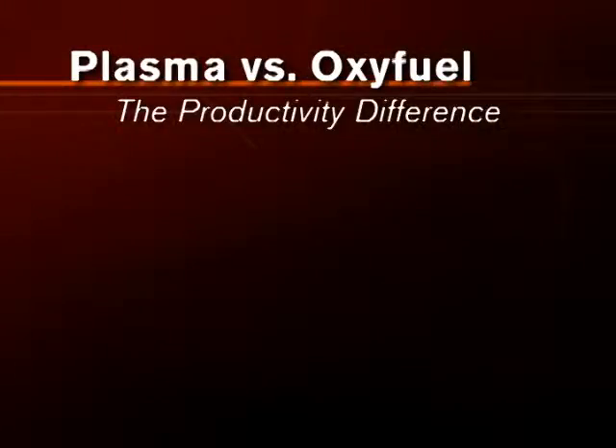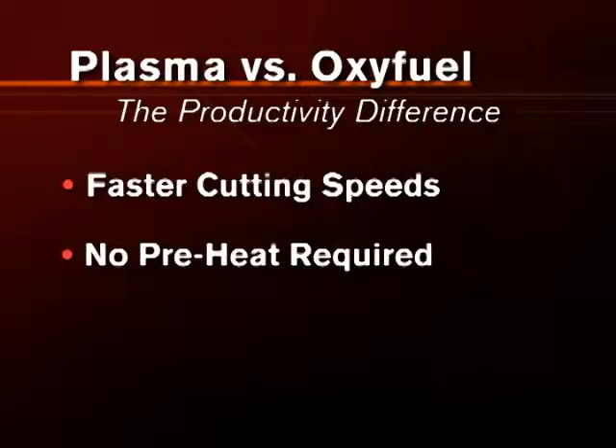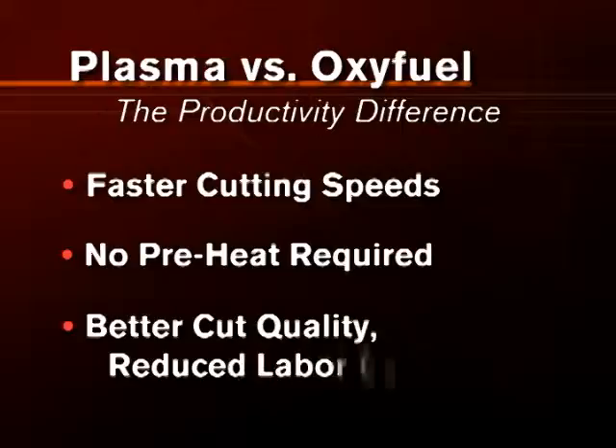Plasma offers several key benefits over Oxifuel that significantly boost productivity: faster cutting speeds, no preheat time required, and better cut quality that eliminates costly rework and material waste.